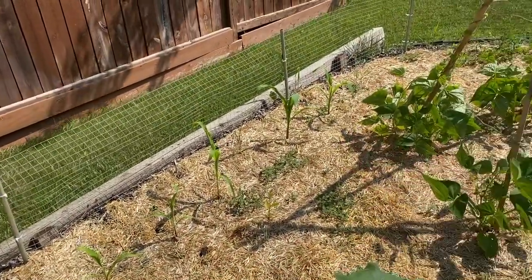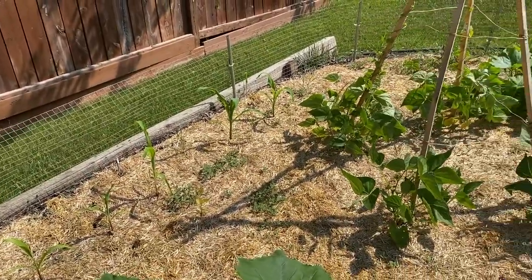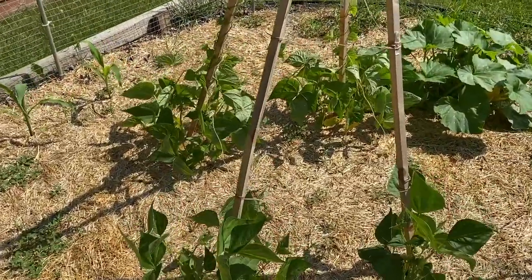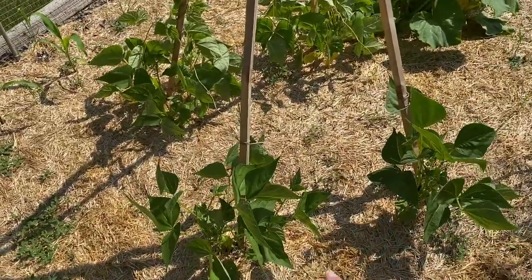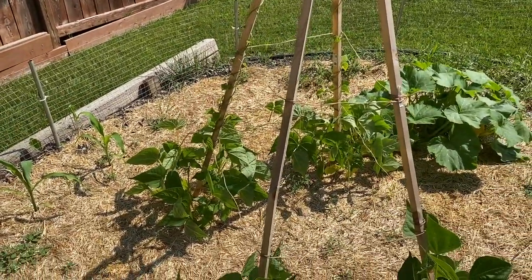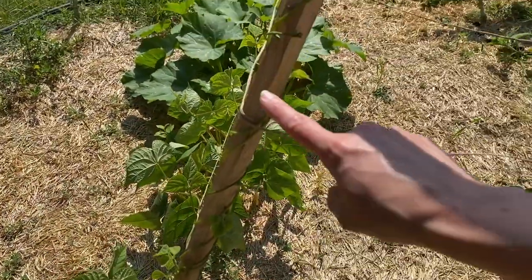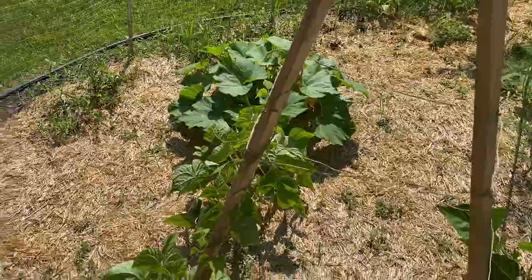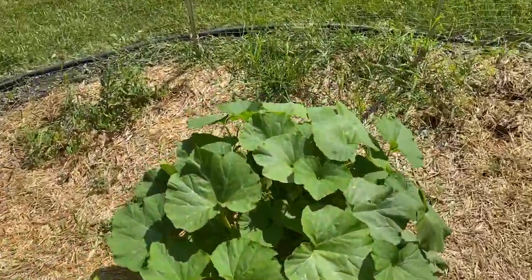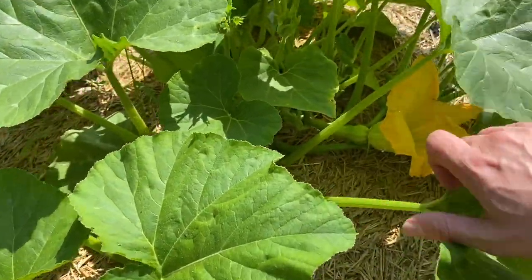We've got some corn back there mostly just to see if I can actually grow it — I'm not expecting to actually get any cobs, but we'll see. And then over here we have more beans. These ones are bush beans and then the other two sides are pole beans. You can see they are actually growing up the post, which is really cool. Over here we have another squash — this one is the butternut, so that means the other one is the spaghetti.